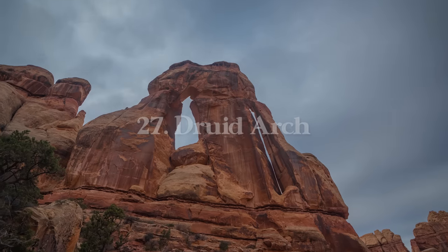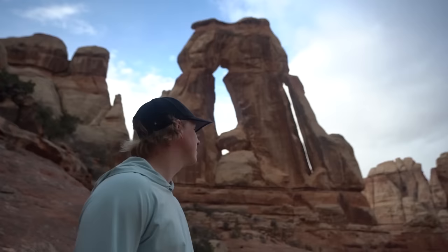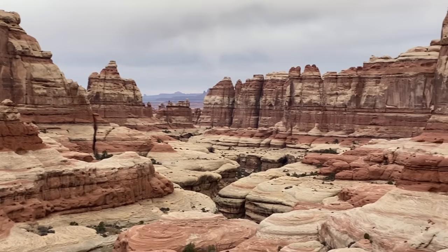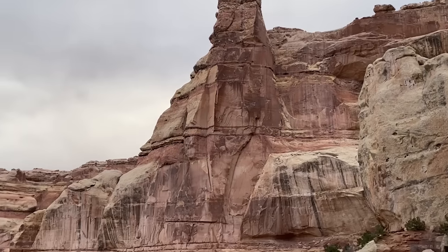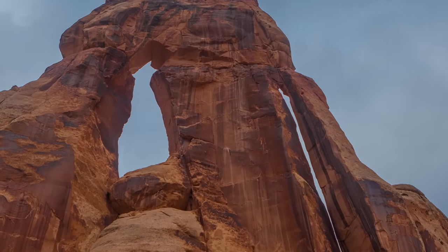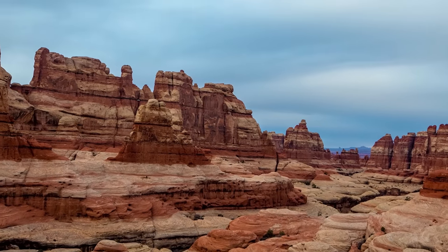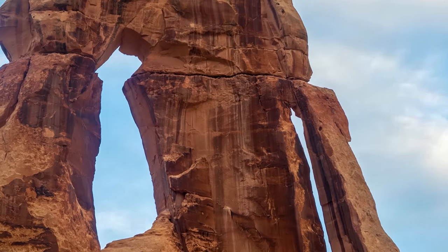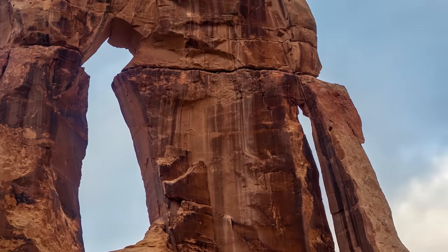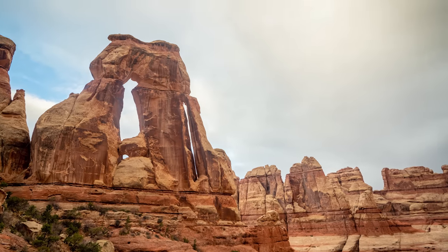Next, also in Canyonlands, is Druid Arch — further south in the Needles District. Geographically it's not that far from Mesa Arch, but because of the terrain and canyons you have to drive south towards Monticello — a 1 hour 45 minute drive from Moab, or 2.5 hours from Mesa Arch Trailhead. The hike totals 9.7 miles round trip with 1,446 feet of elevation gain, but the unique arch is worth every step. Near the end there's some rock scrambling, though it's easy enough for everyone.